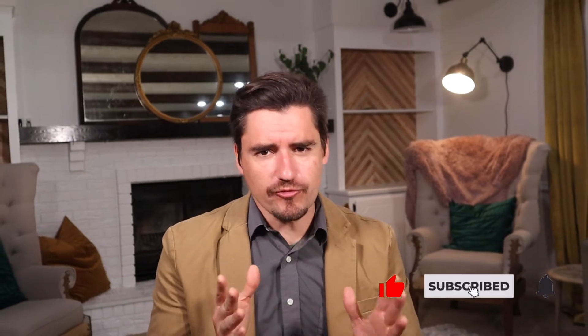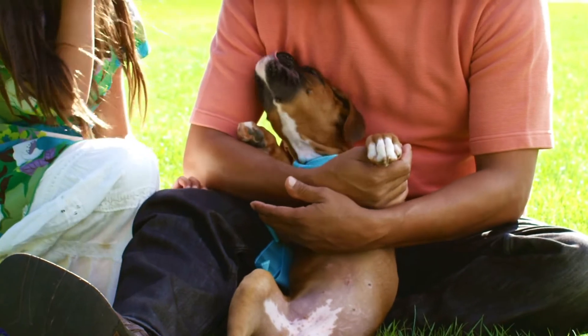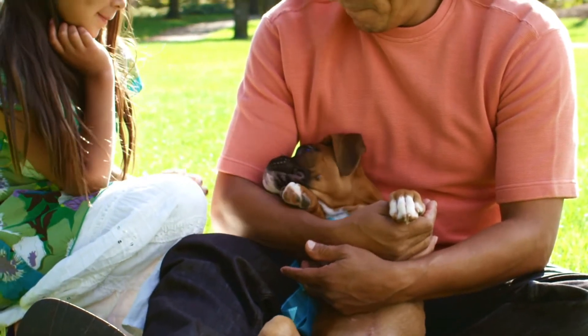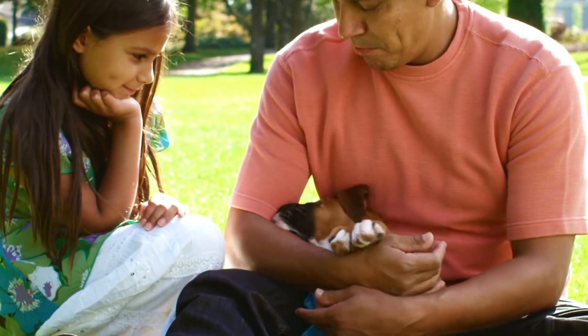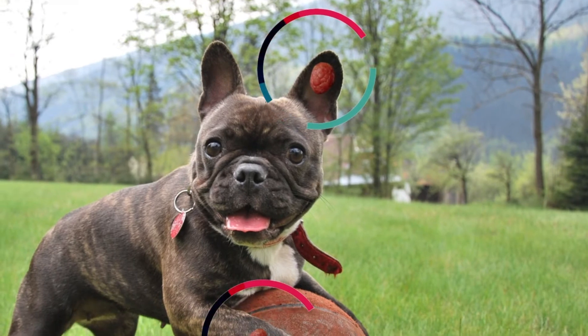A histiocytoma is a benign or friendly tumor growth on the dog. We usually see it in young dogs, puppies predominantly, but we can see it in dogs consistently that are less than three years of life. The histiocytoma is a round cell tumor that shows up — we don't know why it does — but it shows up most commonly on the ears, the face, or the extremities of a dog.